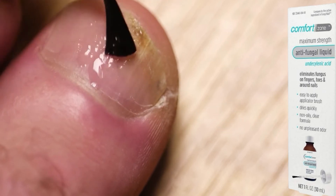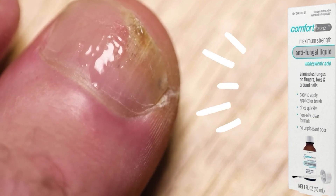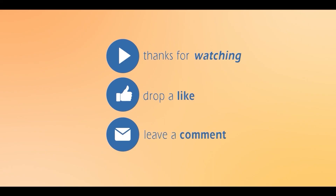We hope these tips help you get rid of the fungal nail infections you've been suffering from. Thank you so much for watching. Make sure you subscribe to our channel. See you next time.